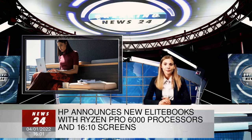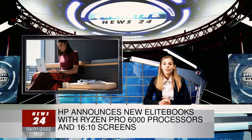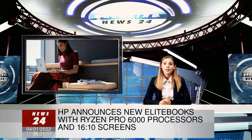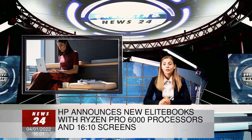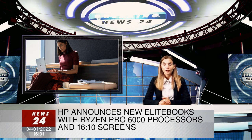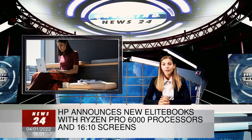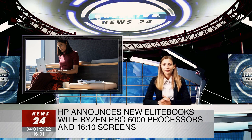HP has announced a redesign of its EliteBook 805 laptops, which will soon include AMD's Ryzen Pro 6000 processors and screens with the taller-than-standard 16:10 aspect ratio appreciated by businesspeople who spend their days scrolling through documents. HP has also announced a new EliteBook 605 series, which comes equipped with more mundane processors and screens, though for IT departments buying dozens at a time, that's probably not such a bad thing.